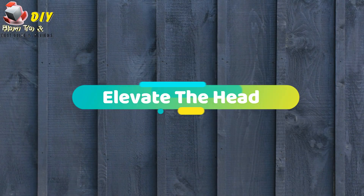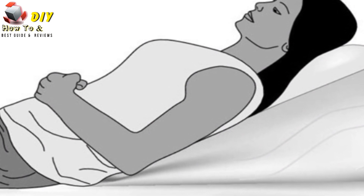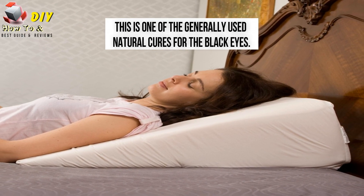Elevate the head: Keeping your head lifted up while sleeping using 3 or 4 pillows can be helpful in reducing the problem. This will help in relieving pain and hence helps in curing the problem. This is one of the generally used natural cures for black eyes.